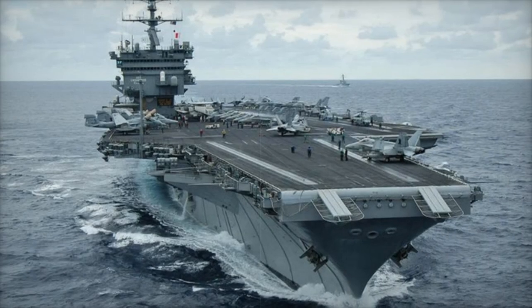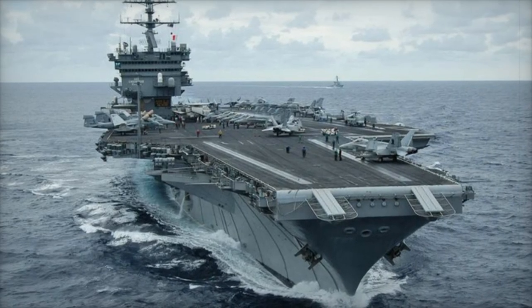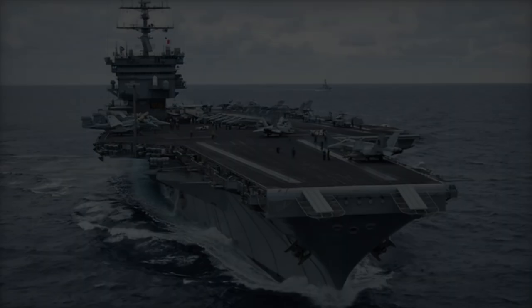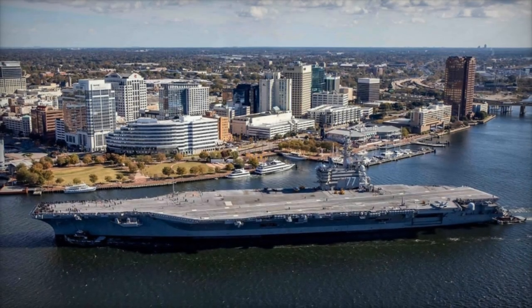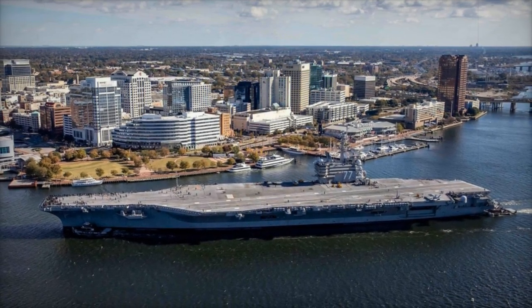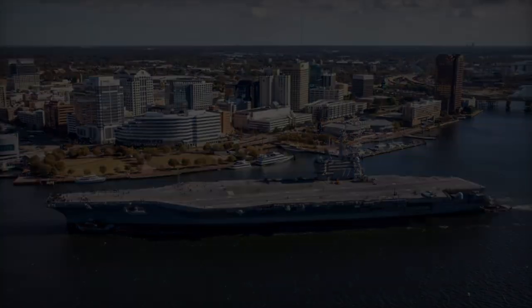The USS George H.W. Bush, CVN-77, the final aircraft carrier of the Nimitz class, has officially begun sea trials following a 10-month availability period. This marks a major milestone in the ship's ongoing efforts to remain at the cutting edge of naval warfare capabilities.